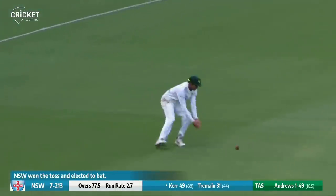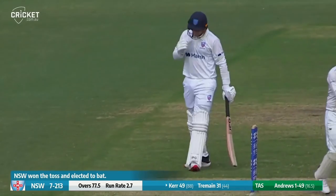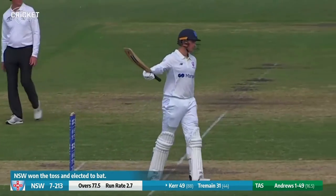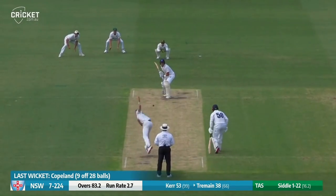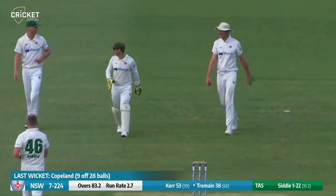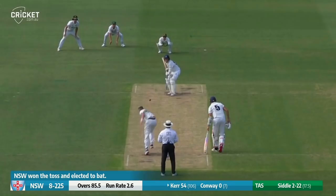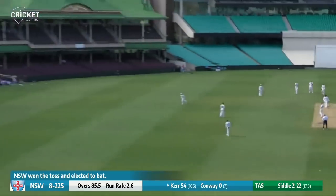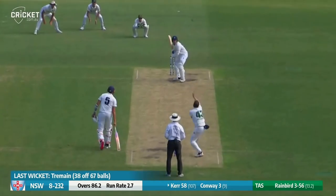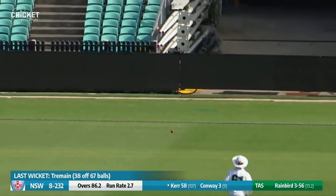Kerr punches away out towards deep cover and that'll bring up the half-century for the all-rounder. He's having a very decent season for New South Wales. Edged and taken at second slip by Webster — Tremaine has to go for 38. It's been a good hand from the number nine. To Kerr — he thunders it through cover and it races into the fence for four. Rainbow White slashed over the top of slips down to the third-man rope for four.